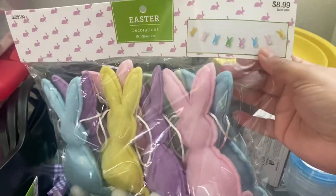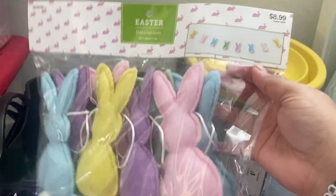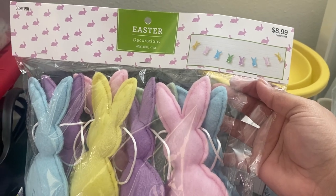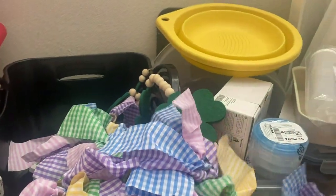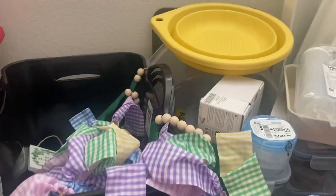These little bunnies are $8.99, so I believe they're about $5.30 after the discount. I got these to hang underneath my TV. I like to hang garlands, so I got this one, and I also got this other one to hang with it. Since this is just a cute little garland, I could hang the bunnies on top of it and it would make a cute garland.